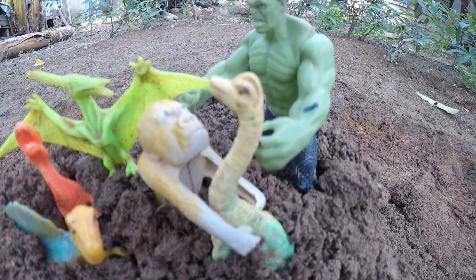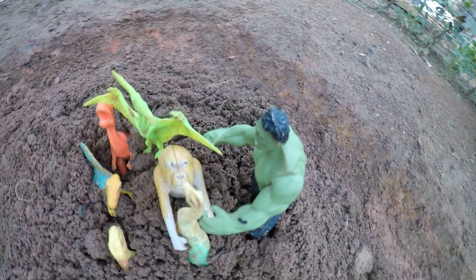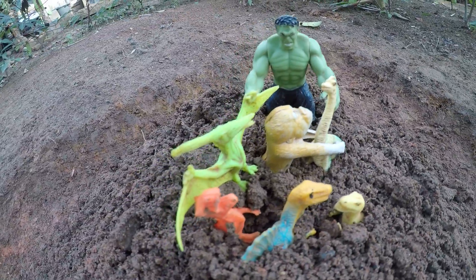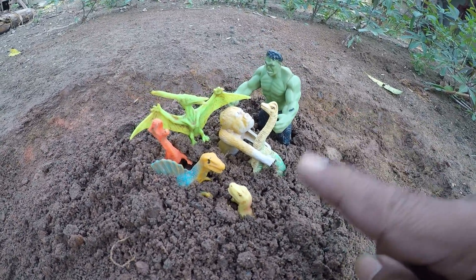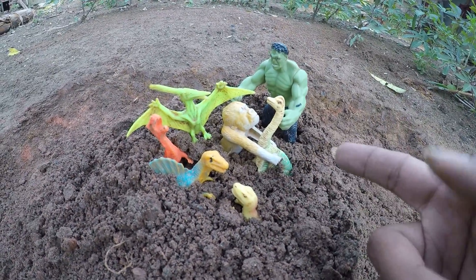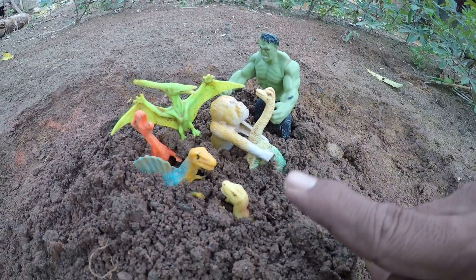DINOSAURS. We want to get out dinosaur and animal from the earth, okay guys.